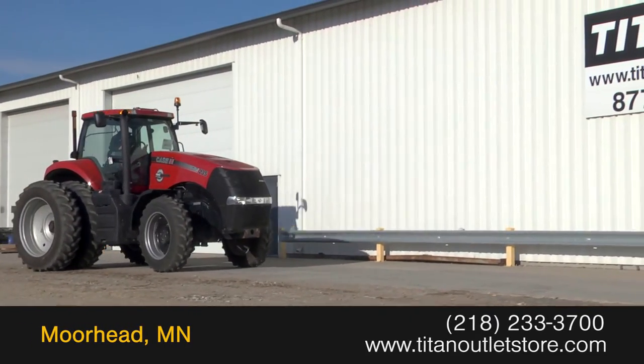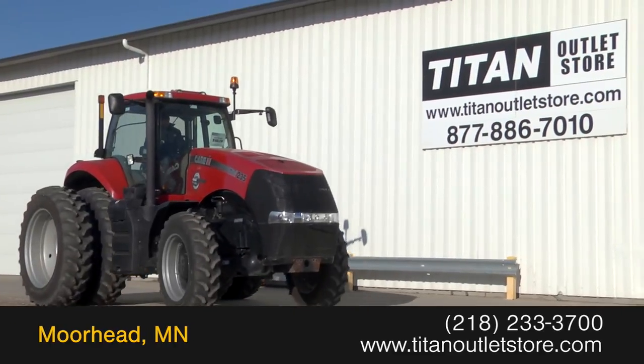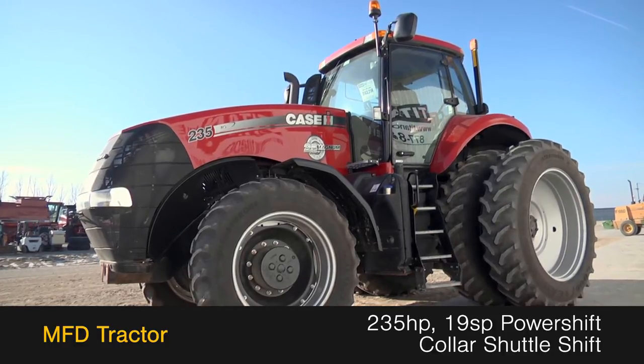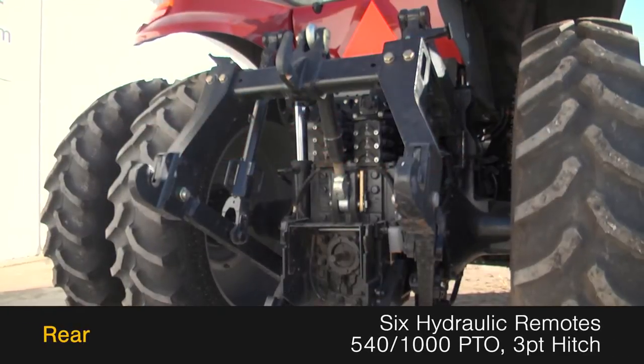Available now at the Titan Outlet Store: a 2013 Case IH Magnum 235. This MFD tractor has 235 horsepower and a 19-speed power shift transmission with collar shuttle shift.